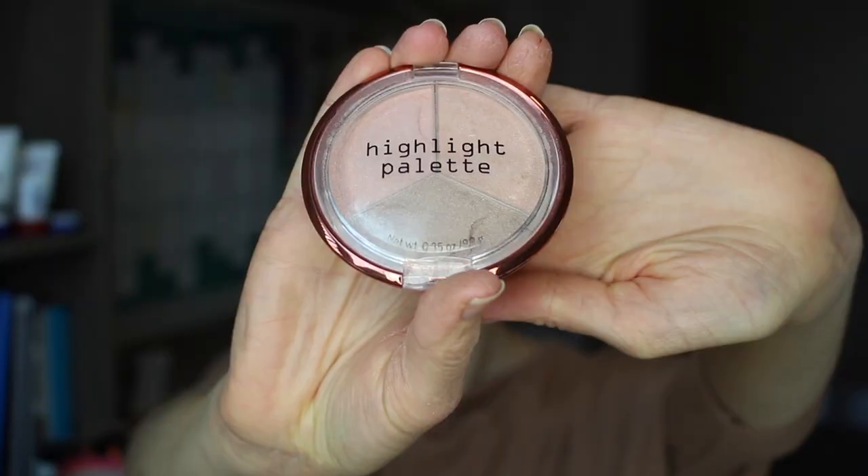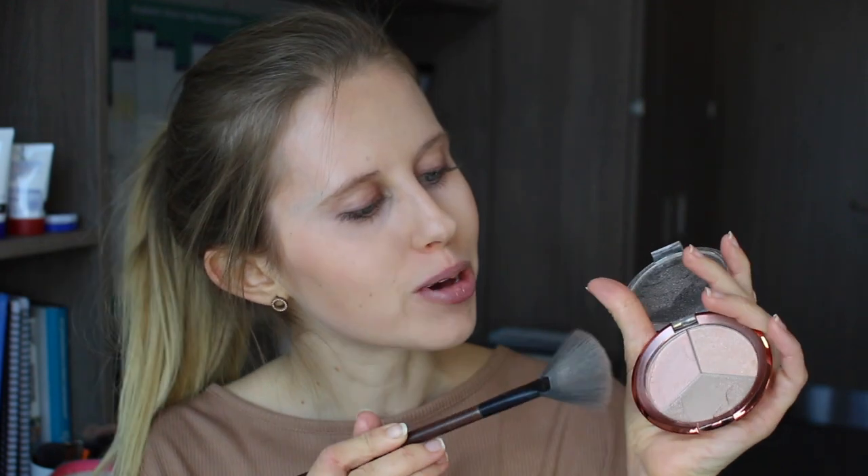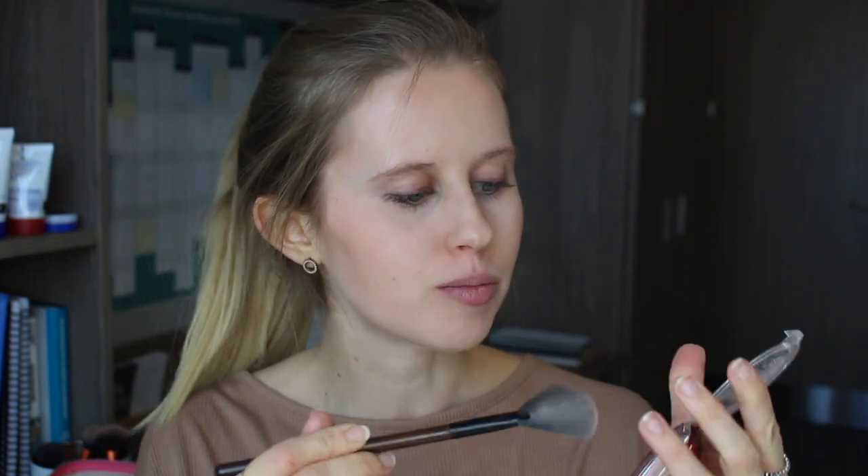I'm now taking my H&M Highlight Palette — I nearly dropped it, which would not have been good, and as you can see I have dropped it a couple of times so there's some missing from this shade. I'm going to take the pink shade and apply it using my Body Shop Fan Brush to my cheekbones, the tip of my nose, my cupid's bow, the tip of my chin, and the centre of my forehead, before bringing it back around my eyes along to my cheekbones.